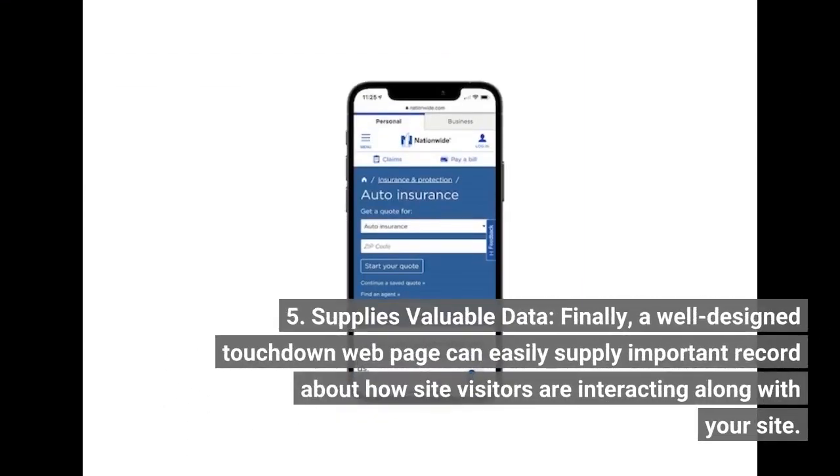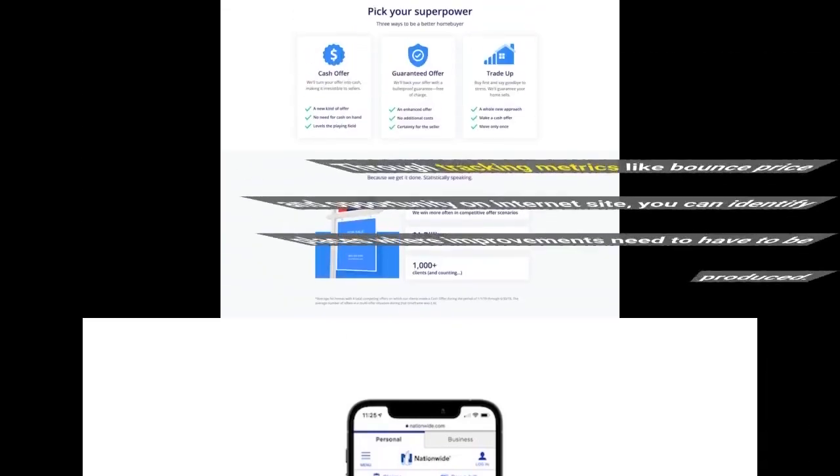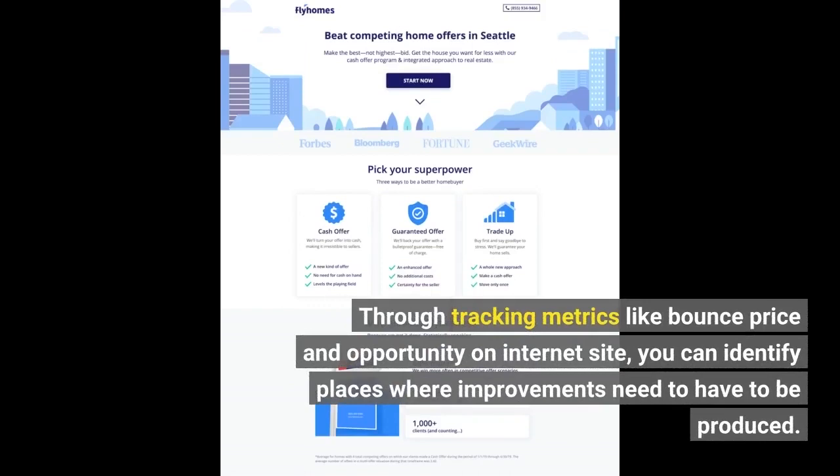Fifth, it supplies valuable data. A well-designed landing page can supply important data about how visitors are interacting with your site. By tracking metrics like bounce rate and time on site, you can identify areas where improvements need to be made.